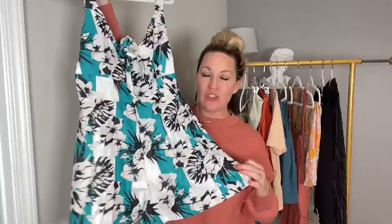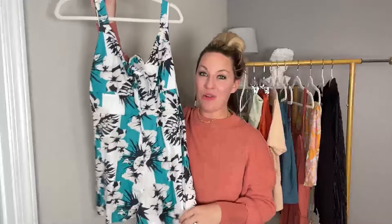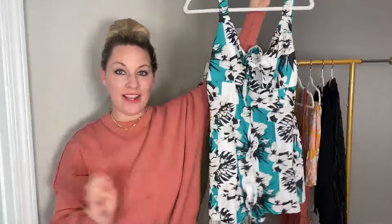I sized up to a large — I usually wear a medium, and I'm five-foot-eight, so if you're tall, size up one. This comes in a bunch of colors and I'm literally going to order it in three more colors because it's one of those go-to rompers for spring and summer. Every time I wear it I get so many compliments. Great to throw in your suitcase for vacation.